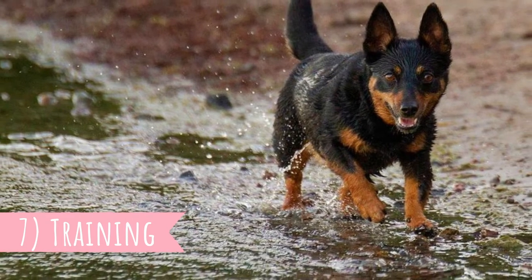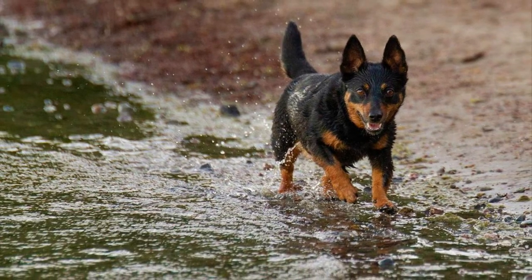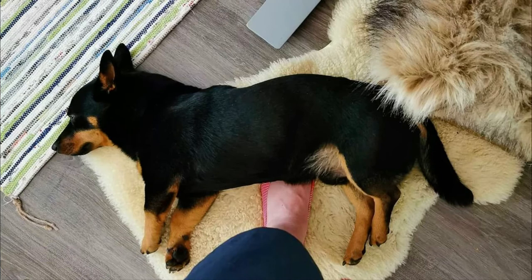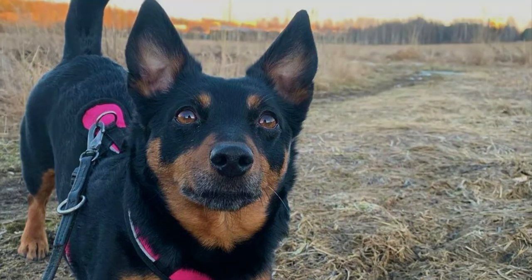Number seven: training. The Lancashire Heeler is a very intelligent and highly trainable breed. They definitely understand new commands and tricks very quickly. Just like with all dogs, you will achieve the best results in training with a lot of patience and consistency. The training should be kind but also firm, with a lot of positive reinforcement for good behavior.